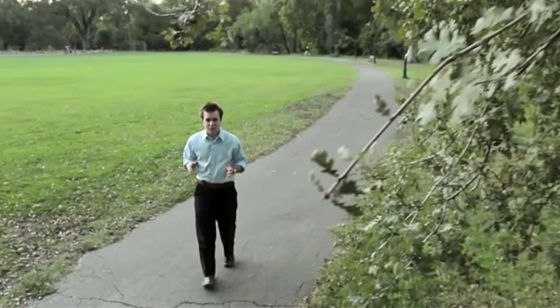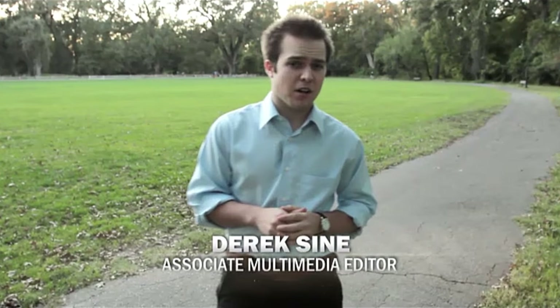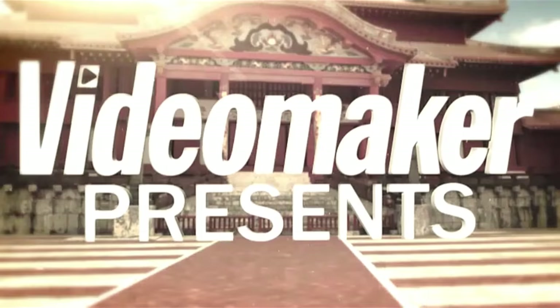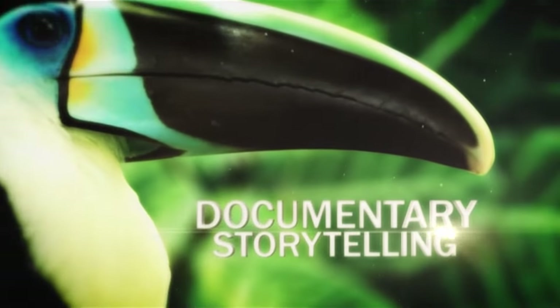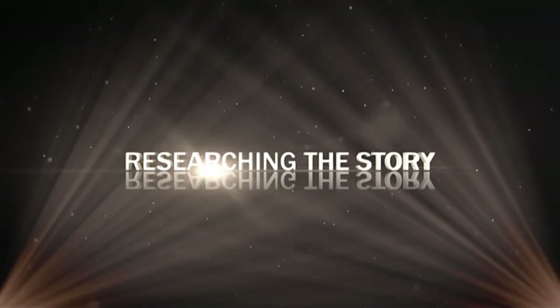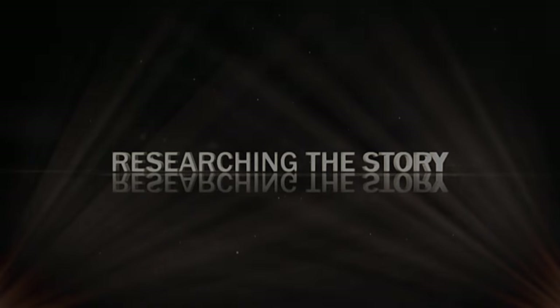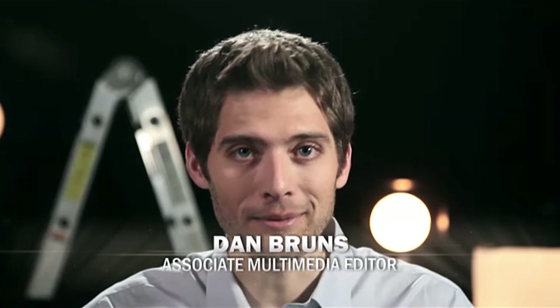Giving your documentary a foundation and well-roundness depends heavily on research. Though accurate research takes time and money, it's essential for making your documentary both engaging and incredible. Researching documentaries doesn't have to be a painful process — understanding some simple steps and how to research efficiently can make the process simple and easy.